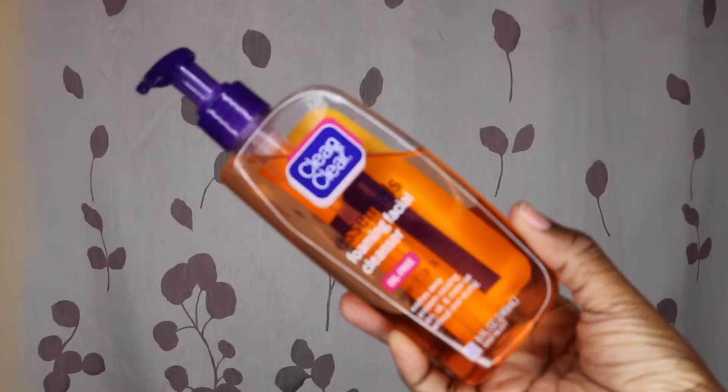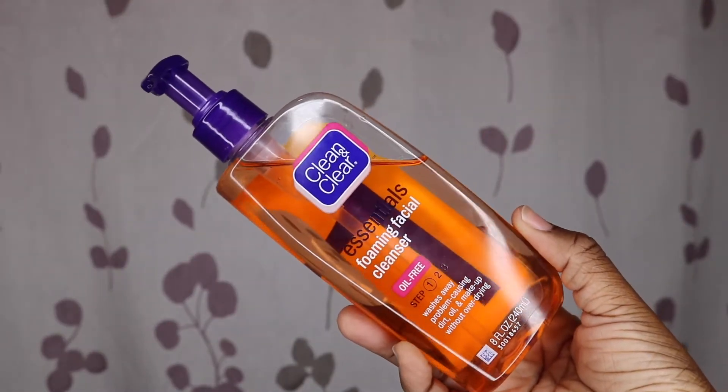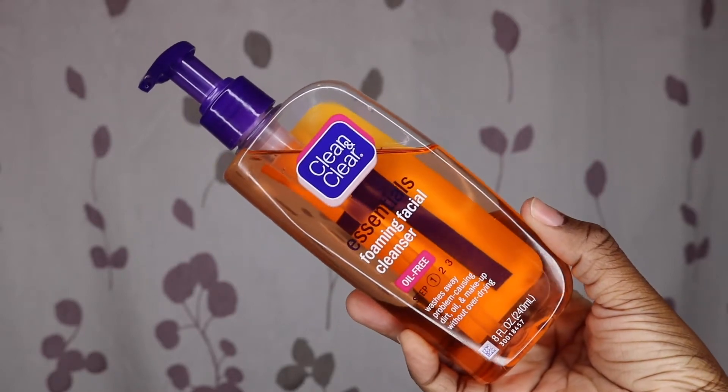So let's get started. The first product I like to start my skincare routine off with — I usually do this step in the shower — it's the Clean and Clear foaming facial cleanser, the Essentials one. I've been using this since high school; it's my favorite facial cleanser. I'm just wetting my face — I usually use it in the shower.